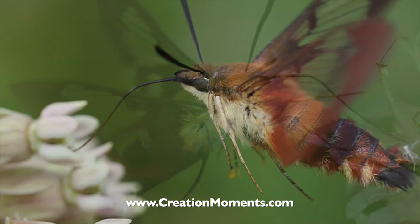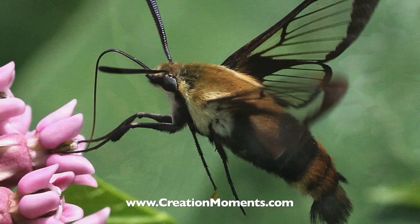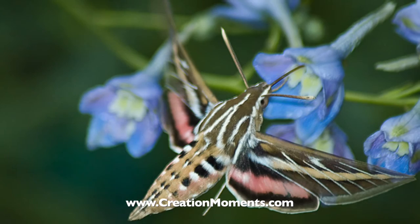The moth hovers over the flower while inserting its long tongue into the flower. As a normal moth, the Sphinx could never reach the nectar in these deep-throated blooms, but it has a special tongue like a hummingbird. Its tongue has two grooved halves, which when fitted together create what amounts to a long straw to draw out nectar.